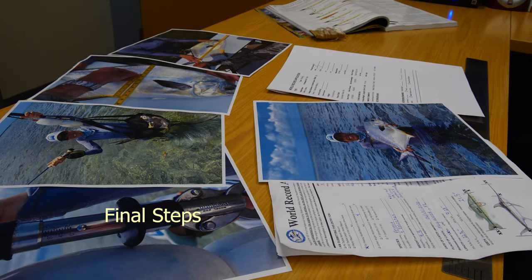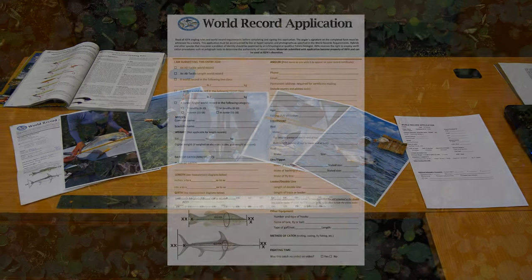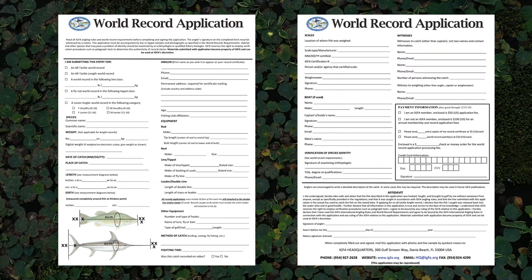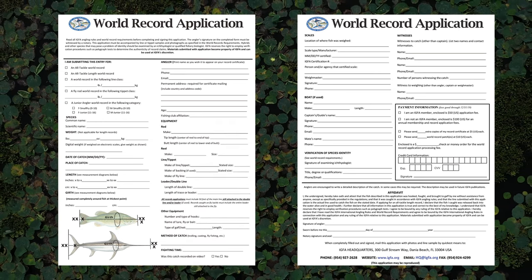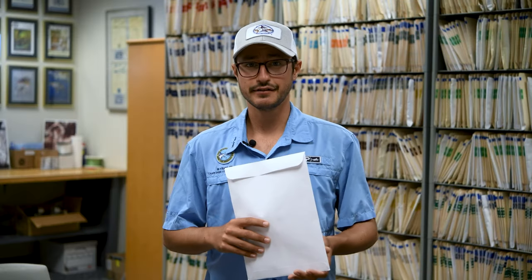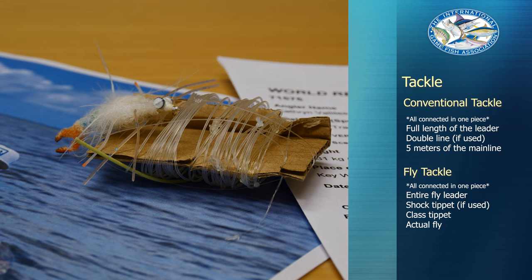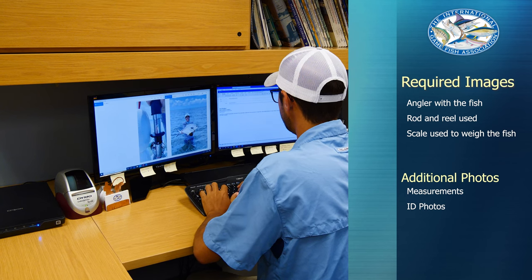We just have a few final steps to complete before your application gets sent off to the IGFA. First, complete the IGFA world record application — this is a very straightforward two-page document that requests information on the angler, the catch details, the tackle, and the witnesses. Once the application has been completely filled out, the angler must sign the affidavit and have it notarized. Your completed application package should include the original, completed, signed, and notarized application, the tackle used to catch the record, and photo and video documentation included on a portable USB drive or as a hard copy.